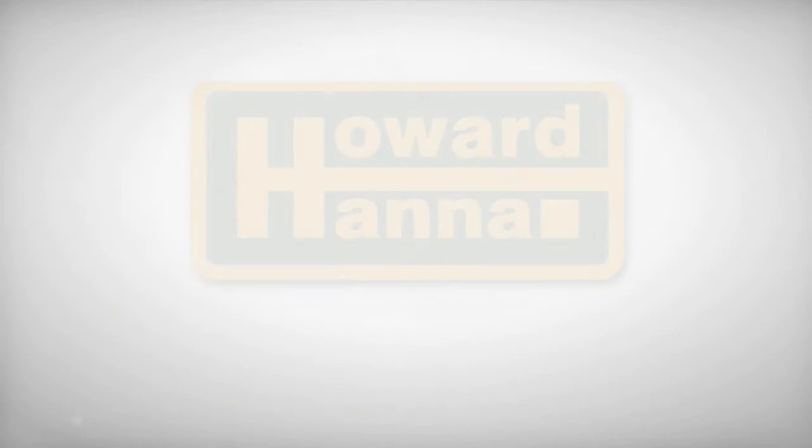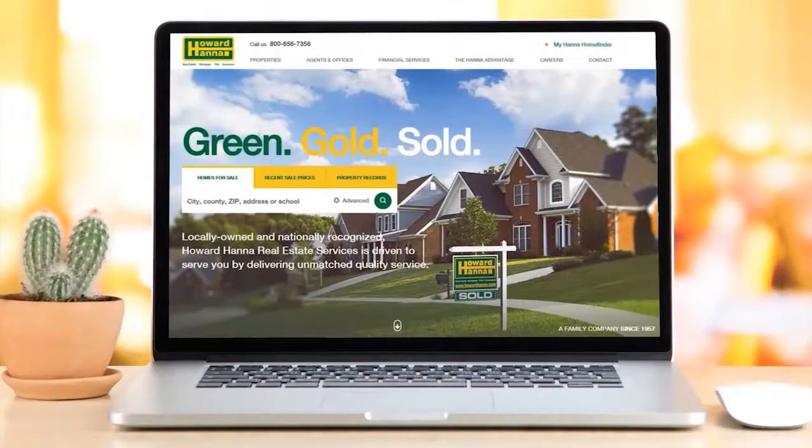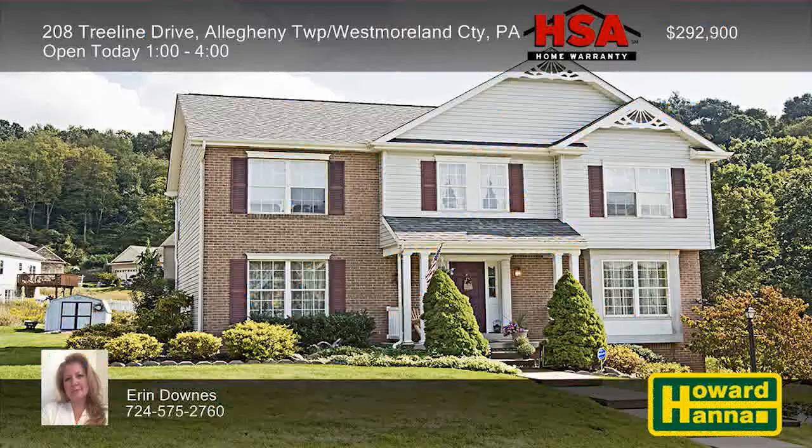Remember, you can search hundreds of homes at howardhanna.com anytime. Come to an open house, call our Howard Hanna agent, or click howardhanna.com. Enjoy the show. The Howard Hanna Sunday Showcase of Homes contains only a portion of the many properties we represent for sale in Pittsburgh and the surrounding areas. Visit our website at howardhanna.com to see thousands of additional area homes. Shop for a home online at your convenience 24 hours a day, seven days a week, or call any of the fine agents featured on the show.